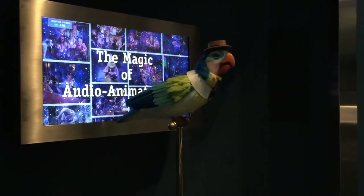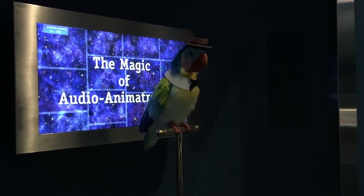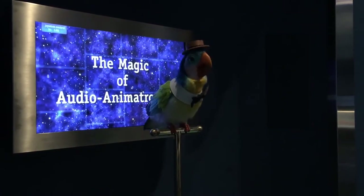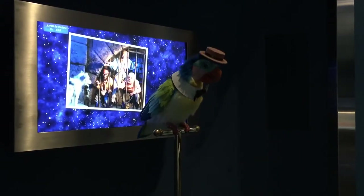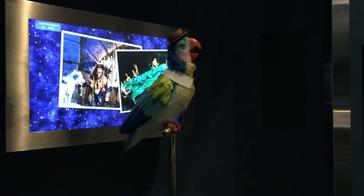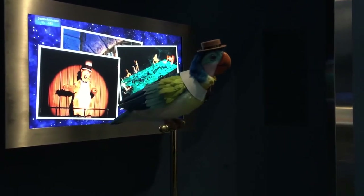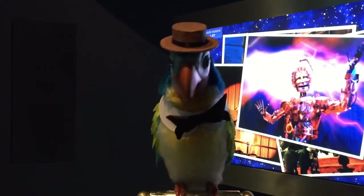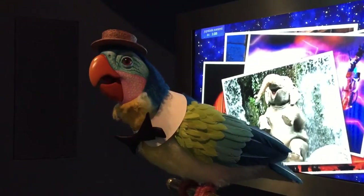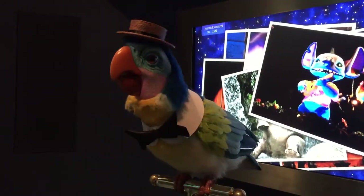Buenos Dias everyone! We audio animatronics characters are always ready to get on with the new show. That is what we're made to do. Why, there's audio animatronic pirates, ghosts, singing bears, presidents, robots, elephants, and space aliens — not to mention geeky birds.